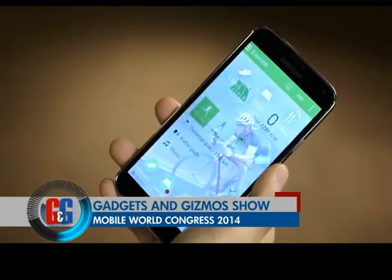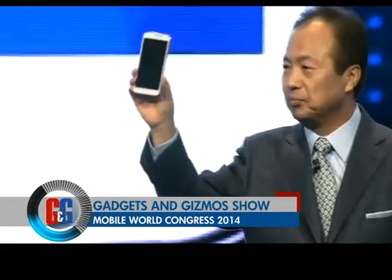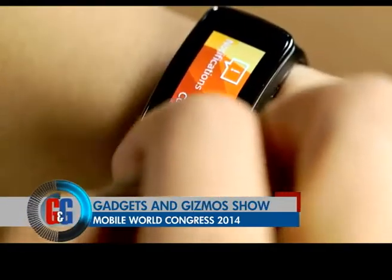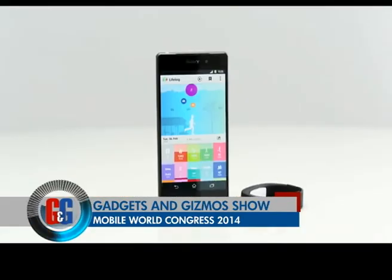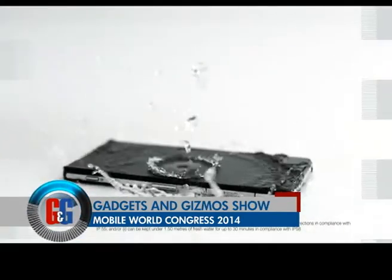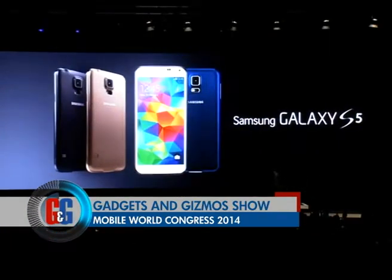Samsung, HTC, Sony — everyone was present at the biggest playground for mobile phones, MWC 2014, the mecca of next-level smartphone innovation, and all the big guns did not disappoint at all.